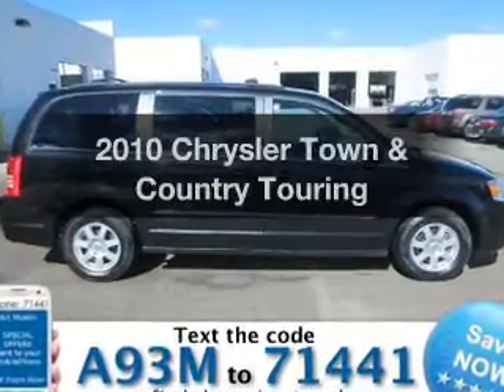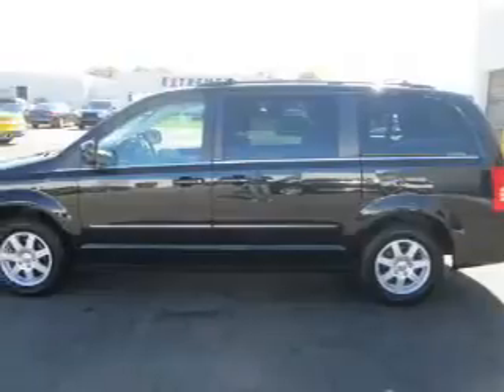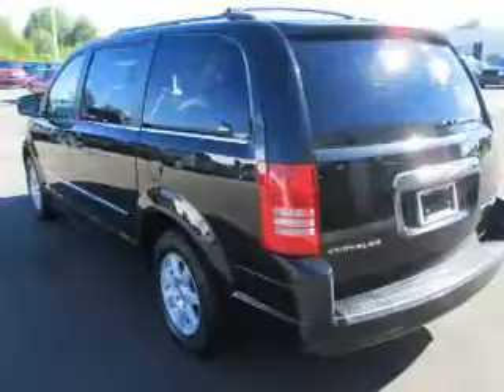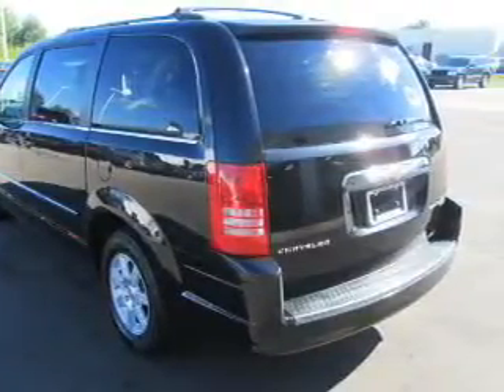Introducing the 2010 Chrysler Town & Country — this is the set of wheels you've been looking for. The powertrain includes front-wheel drive with a reliable six-cylinder engine connected to a smooth-shifting automatic transmission. Premium wheels lend a distinctive appearance.